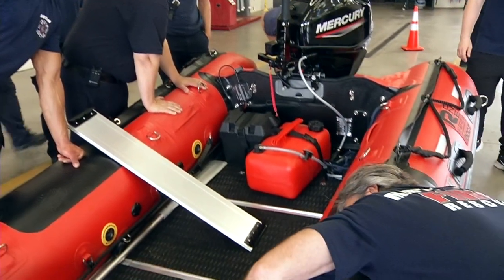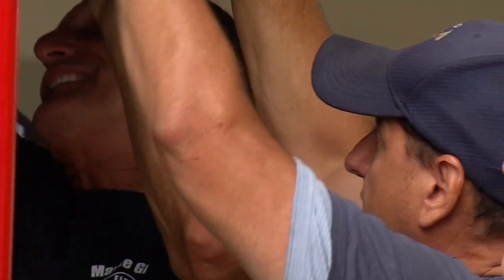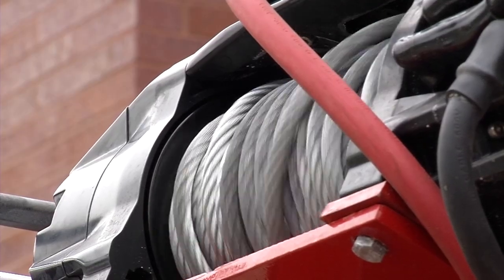This is the department's opportunity to get everyone trained on the new equipment. Everything that we do in the fire service comes down to training and repetition. We don't want the first time that a firefighter uses this equipment to be during an emergency, so we want to make sure they have a chance to familiarize themselves with the equipment.